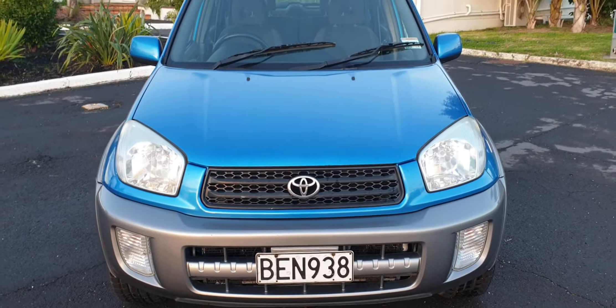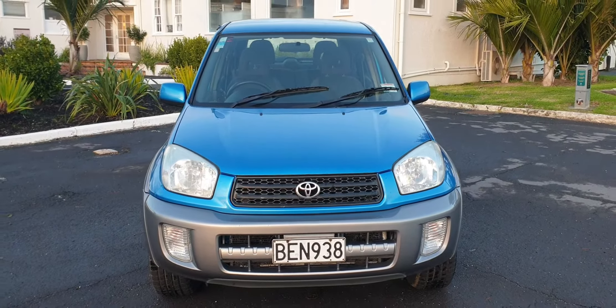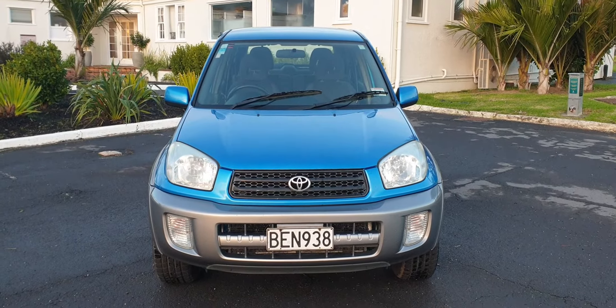These really are a no-nonsense sort of car. If you just want a straightforward, super reliable, practical small SUV with four-wheel drive capability, you don't have to look any further than this. Thanks for watching.